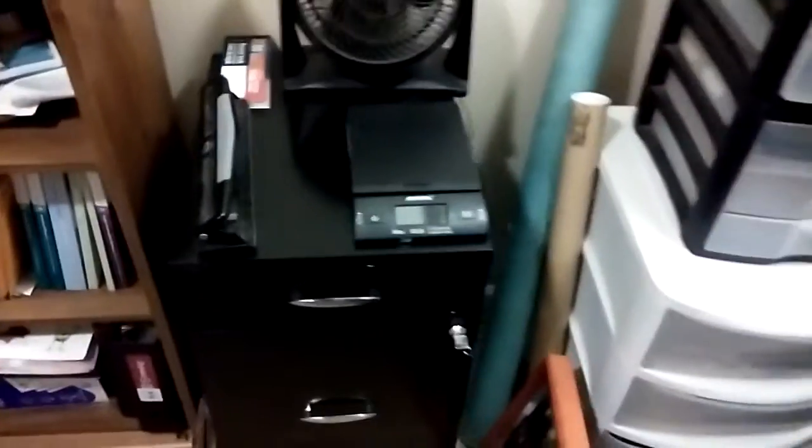My office is a total mess right now, so forgive the mess, but here is the filing cabinet. It's got a few things on top of it, but it has a really nice finish and it goes with other things like my computer desk and a few other furniture pieces I have in here.